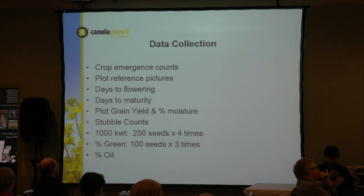The cooperators were required to collect a lot of data and they worked really hard to do it — so thank you again to Farming Smarter for really stepping up. The protocol was pretty lengthy towards the end of the planning process. We looked at emergence counts, plot reference photos, days to flowering, days to maturity, plot grain yield and moisture, stubble counts, thousand seed weight, percent green seed, and percent oil. Some of the data I have today is final, though there was a lot to comb through.